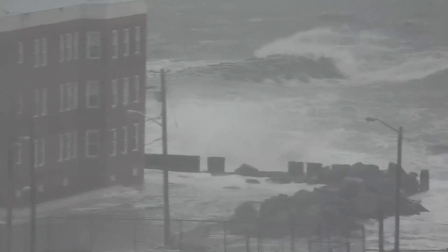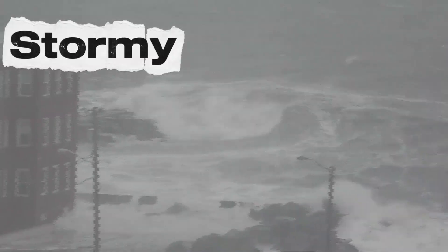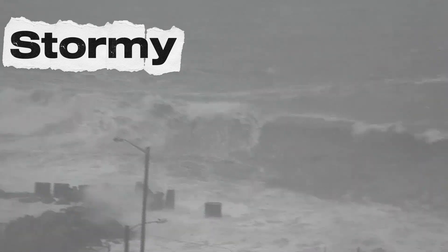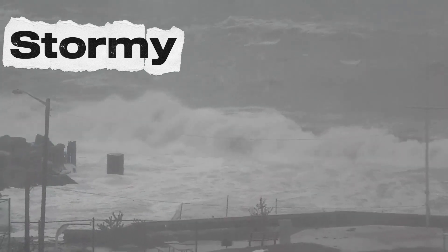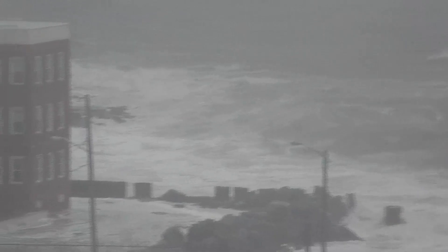Oh no! Look out for very strong winds followed by rain. This is stormy weather. Storms can have thunder that goes boom and lightning that goes flash. But don't worry, on stormy days, we should always stay safe inside with our family.